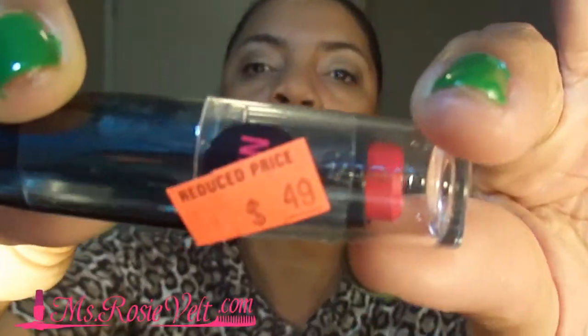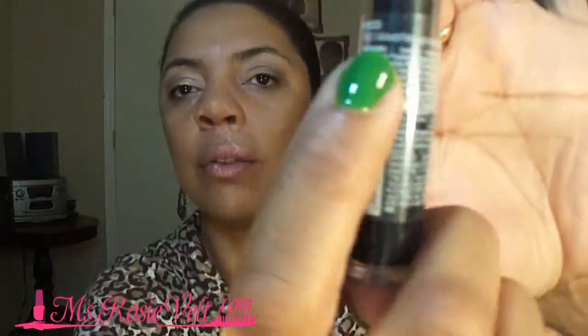Then they had some Wet n' Wild, and this is lipstick. This costs $0.49. The name of this lipstick is Red Velvet. It's like a really red color — really nice. And I like the Wet n' Wild lipsticks because they're kind of matte, and I like that about some of my lipsticks.